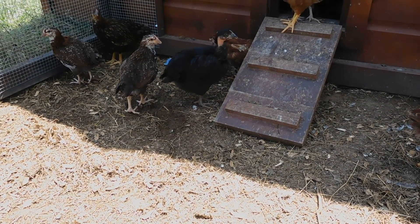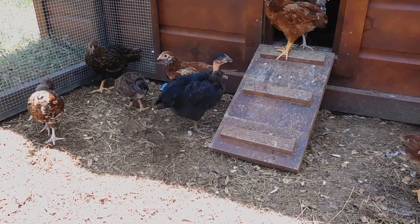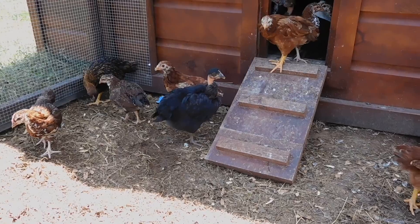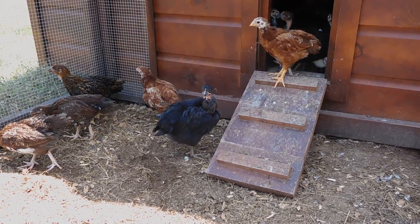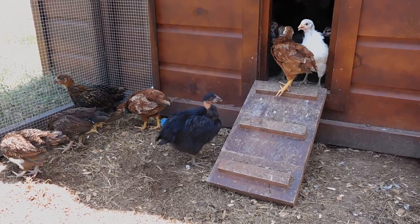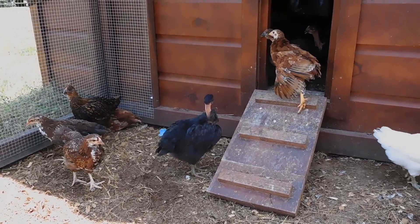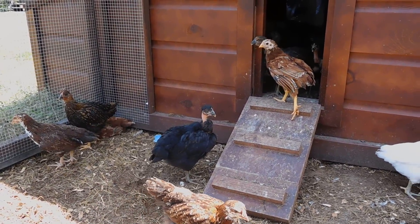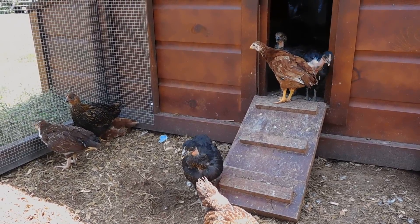Hey y'all, welcome back to Single Moms Homestead. I have a chick update for you — they're getting pretty big. It's 85 degrees out here and they think they're just burning up, so they're all hanging out in the house and outside in the shade.